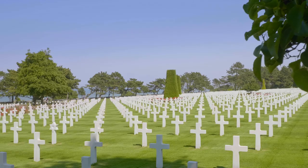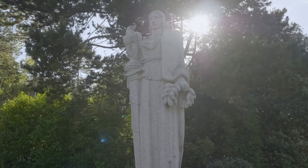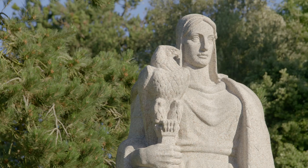Within the picturesque trees, an immense array of headstones rises in long regular rows. At the west end of the cemetery, granite statues represent the United States and France.